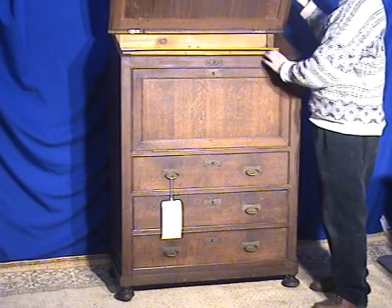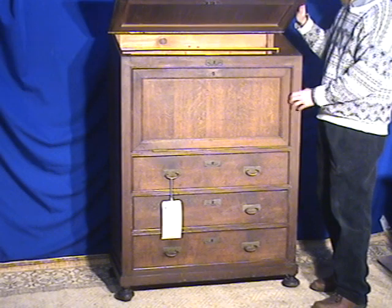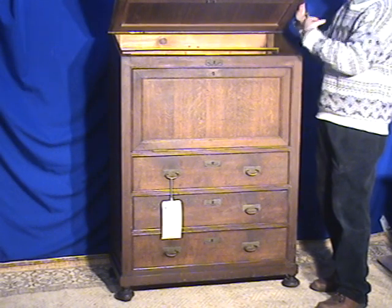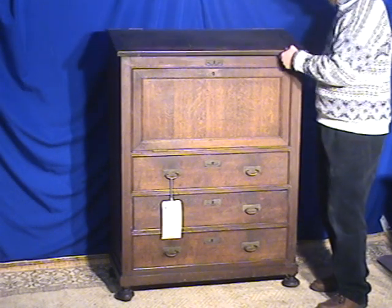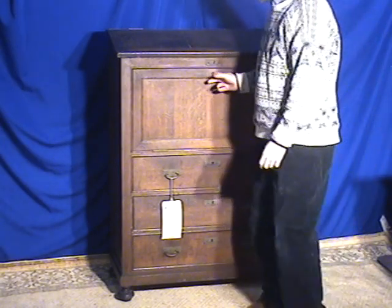The frame of this cabinet is over an inch thick, and these posts are just a block of solid wood going down all four sides of the piece.